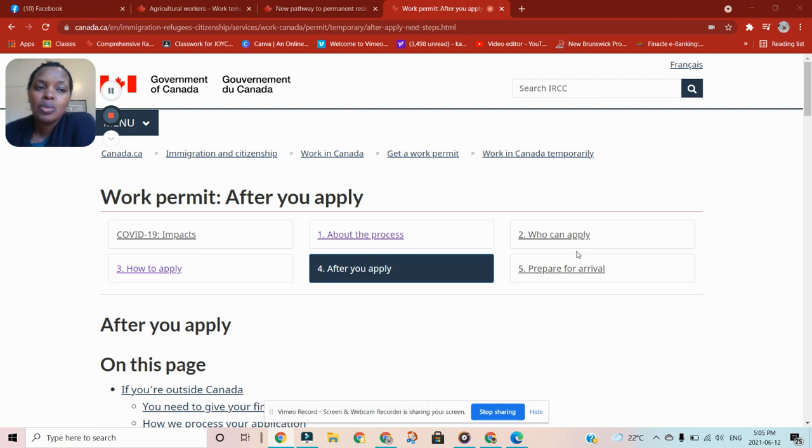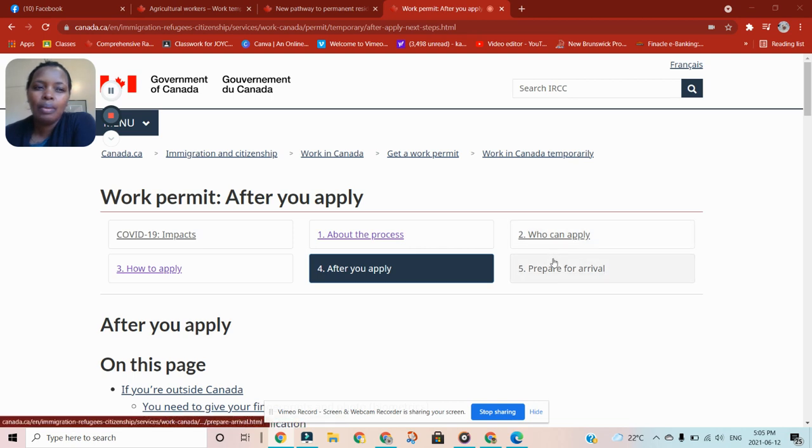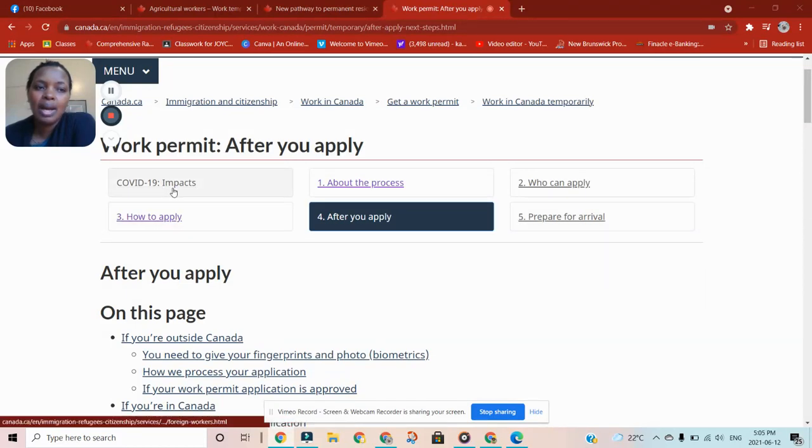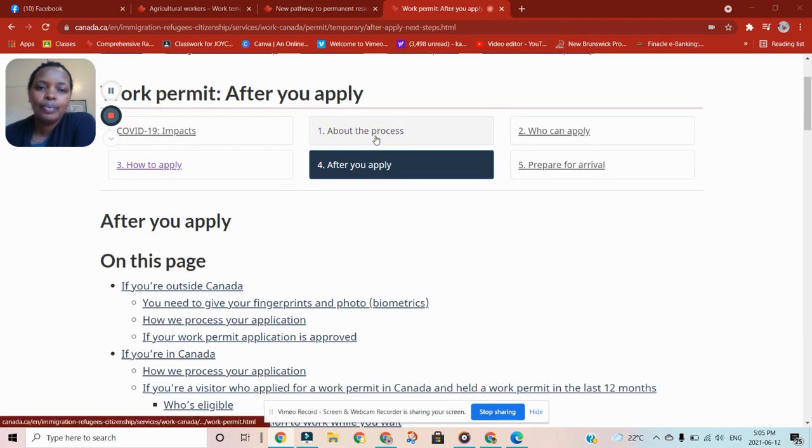Before, they used to say that you have to go back to your home country to apply for a work permit, but now because of COVID things have changed. You can actually change your visa status when you're in Canada. This is how you apply for a work permit as a visitor. You need to read about COVID-19 impacts because there are many changes about the process — who can apply, how to apply, and what happens after you apply.